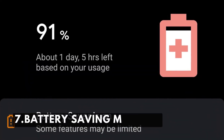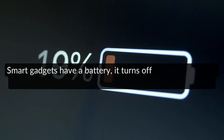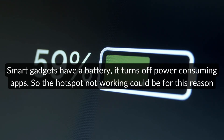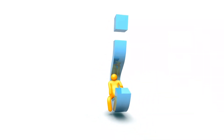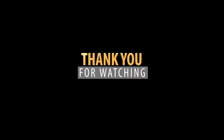The last reason is battery saving mode being on. Smart gadgets have a battery saver that turns off power-consuming apps, so the Hotspot not working could be for this reason. Hopefully, now you know how to detect the problem and solve it. Thank you for watching. Goodbye.